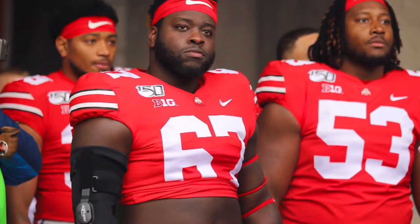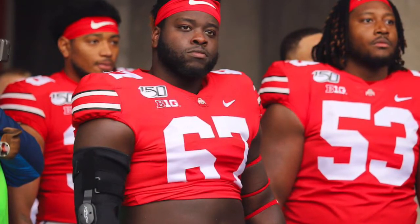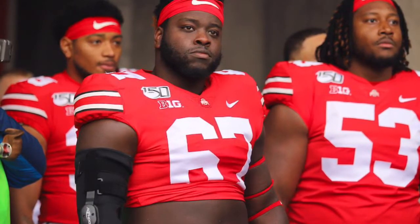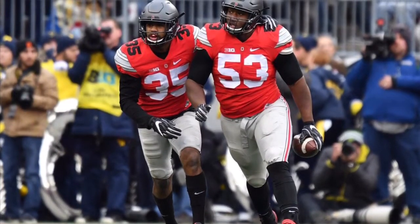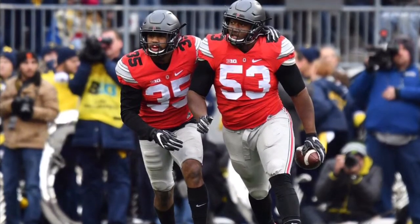His tackling is great — takes great angles, squares up, wraps up, and moves and scrapes through traffic really well. Pad level is good; can get low enough for some power. All his power comes from his legs.